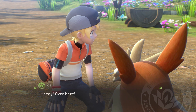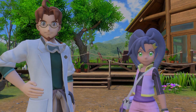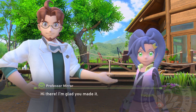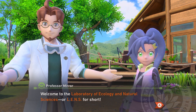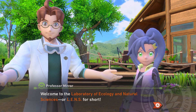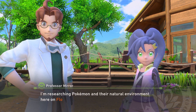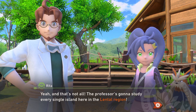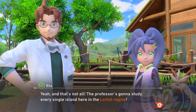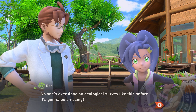Welcome to the Laboratory of Ecology and Natural Sciences. My name is Mira. I'm researching Pokémon and the natural environment here on Florio Island, and the professor is gonna study every single island here in the Lento region. No one's ever done an ecological survey like this before — it's gonna be amazing!